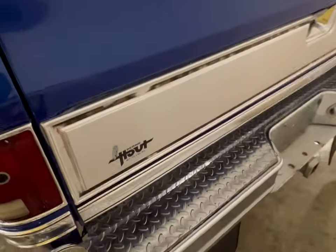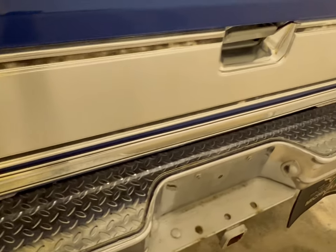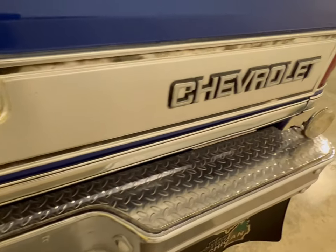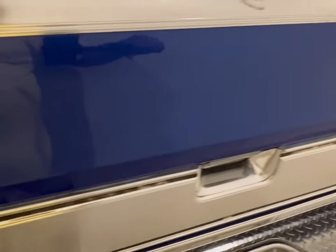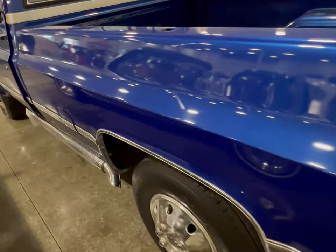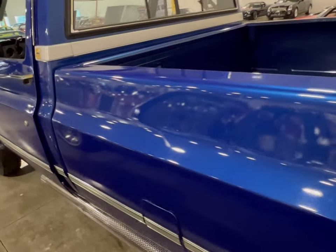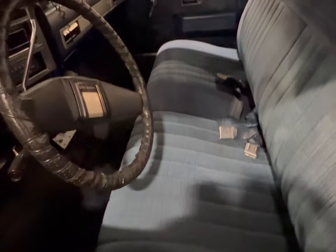Let's take a good look at the back — a sturdy steel galvanized bumper back there. Chevy built this one right. A 350 in it — nothing to laugh at, that's for sure. The driver's side is just as nice as the passenger side.